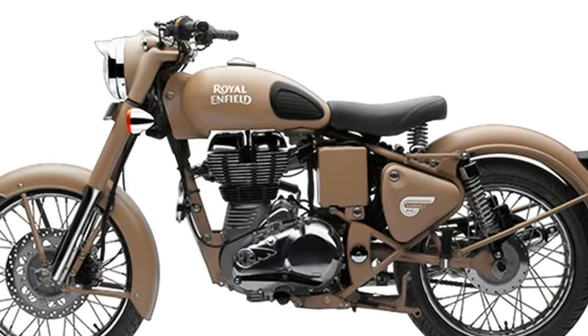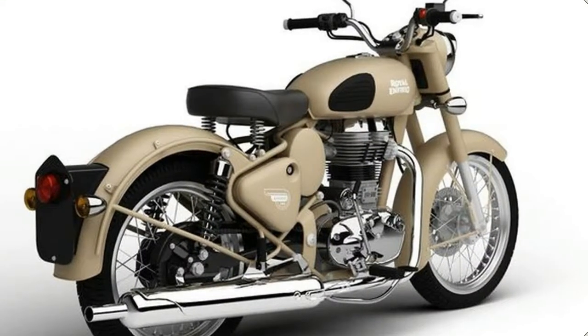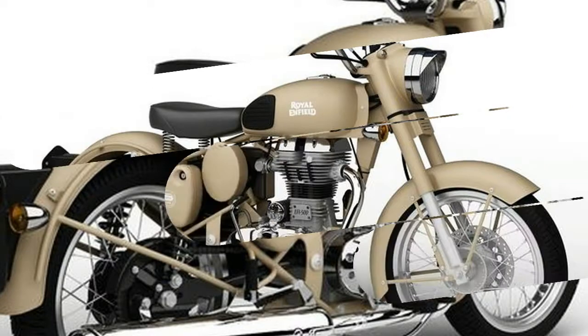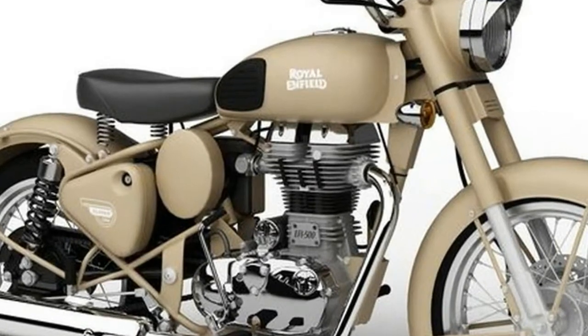Thousands were supplied to the British Army and RAF, used by dispatch riders during the Second World War. When updated for 1949, the Bullet was chosen for patrol duties by the Indian Army, a fact that has ensured its survival to this day — the Battle Green and Desert Storm model.